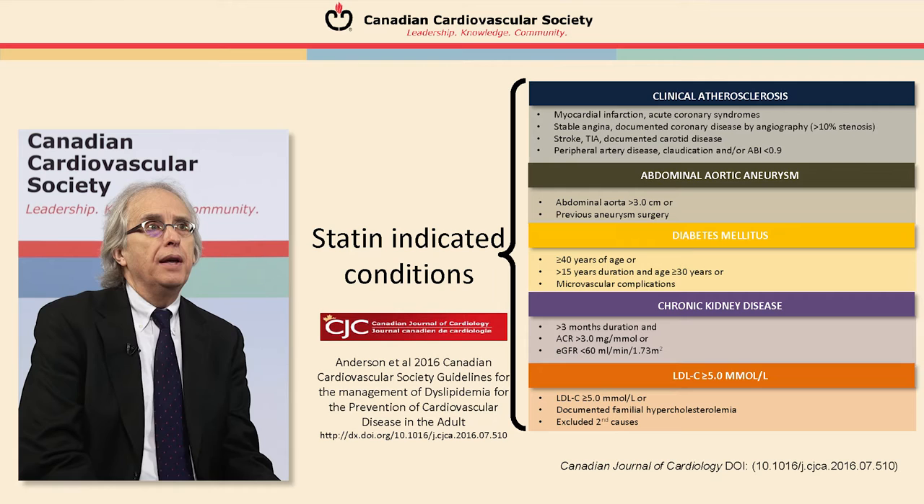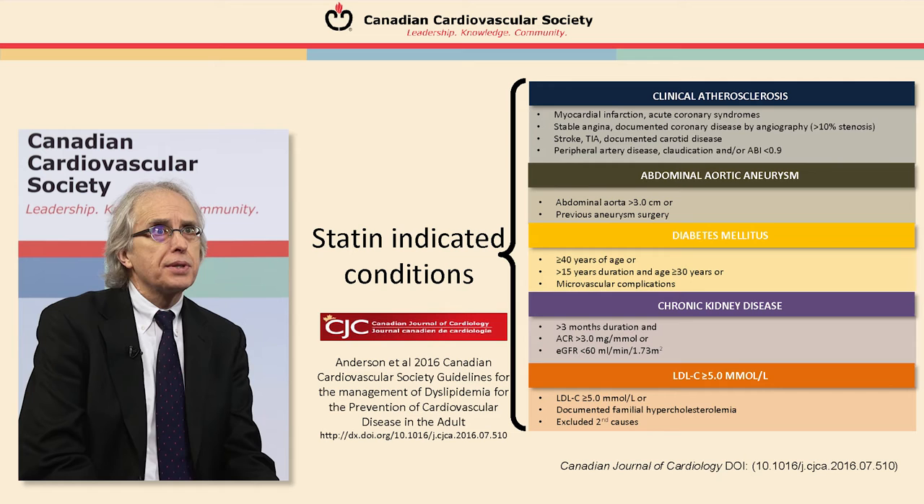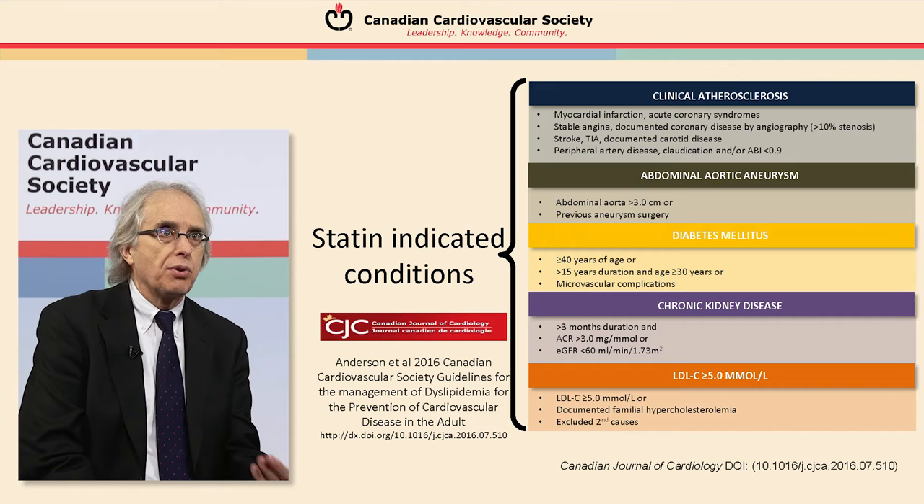As a result of this evidence, in the new Canadian Lipid Guidelines we have reformatted our way of thinking. There are certain definite statin-indicated conditions. The first is clinical atherosclerosis, with many different clinical manifestations. There is also a separate category for abdominal aortic aneurysm, and a separate category for diabetes — almost every diabetic, certainly patients with type 2 diabetes but even type 1 diabetes, warrants strong consideration of statin drugs.